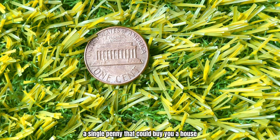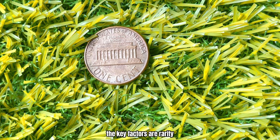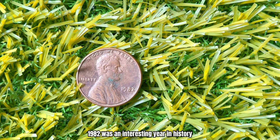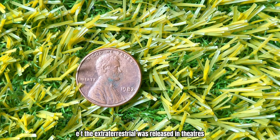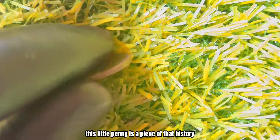If you believe you have a 1982 copper penny with no mint mark, the next step is to get it authenticated and graded by a professional service like the Professional Coin Grading Service (PCGS) or the Numismatic Guarantee Corporation (NGC). Grading can significantly affect the value of your coin. That's right, folks — a single penny that could buy you a house, a luxury car, or even fund your dream vacation. The key factors are rarity, demand, and condition. 1982 was an interesting year in history — the first compact discs were produced, E.T. the Extraterrestrial was released, and the U.S. Mint was making a significant transition in coinage. This little penny is a piece of that history.